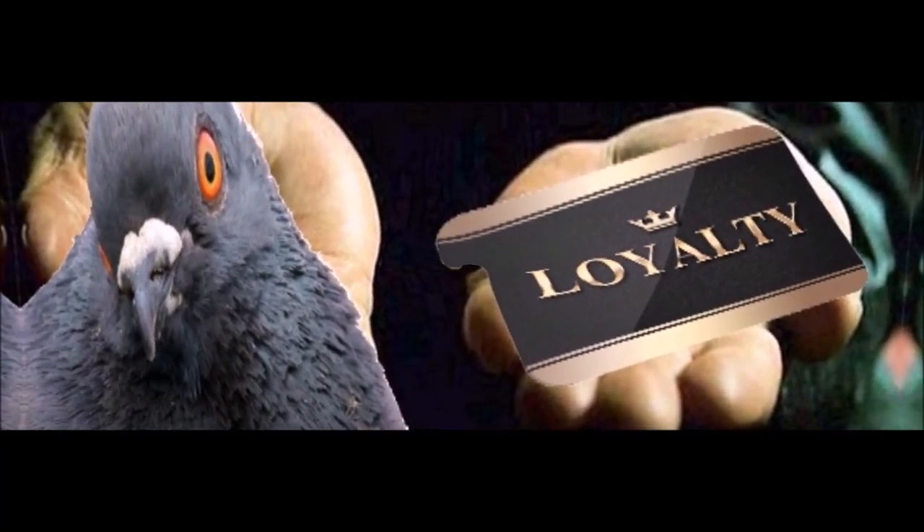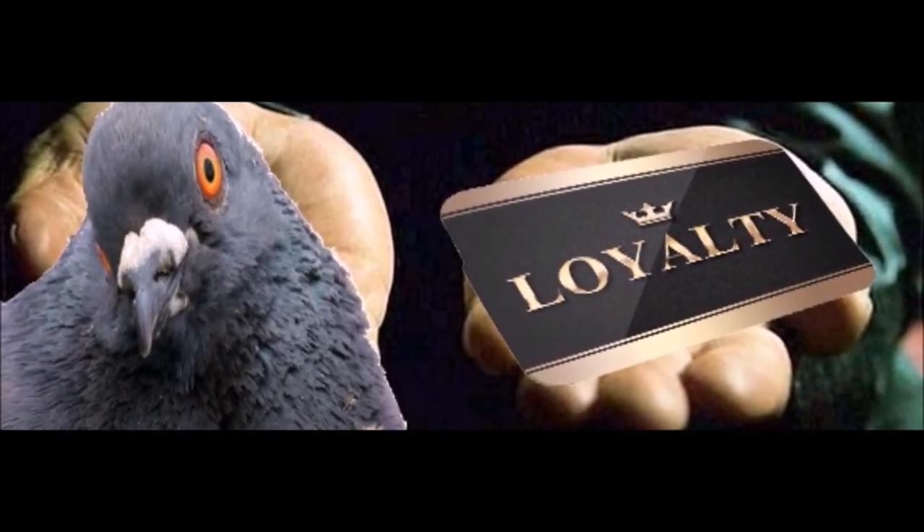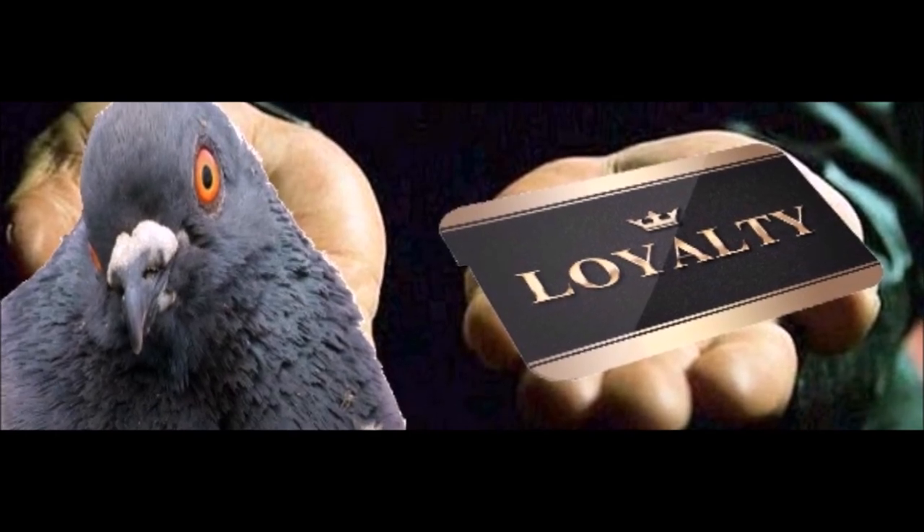So beware of the fearsome pigeon. A pigeon is very pigeon-y and does many pigeon things. And do not ask for whom to pigeon pigeons — it pigeons for thee.